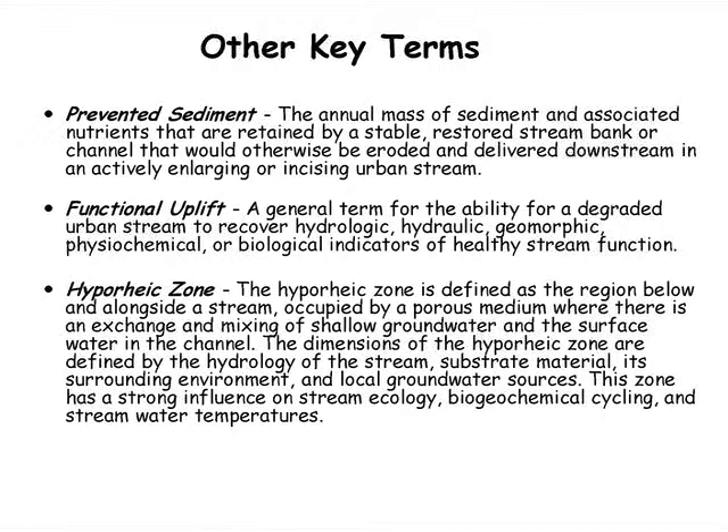The hyporheic zone applies to our second protocol. The hyporheic zone is the interface between surface water and groundwater — a very biologically active area where a lot of denitrification occurs. Researchers have found that when you restore a project under certain conditions and reconnect the stream to the floodplain, you can increase the denitrification rate by increasing the volume of the stream within this hyporheic zone.